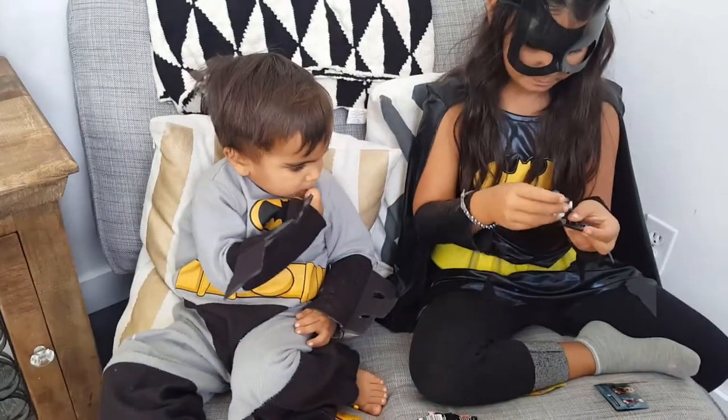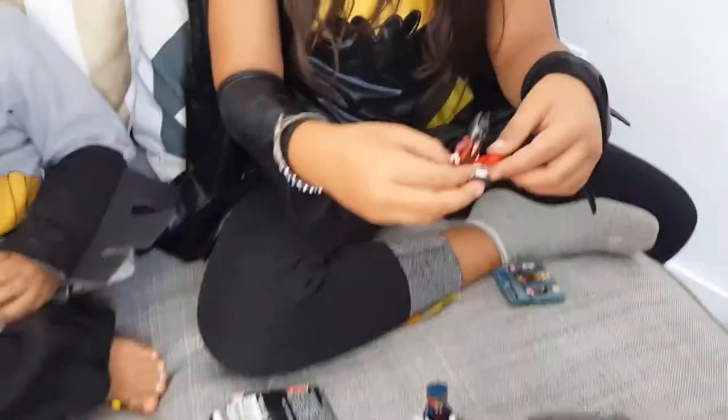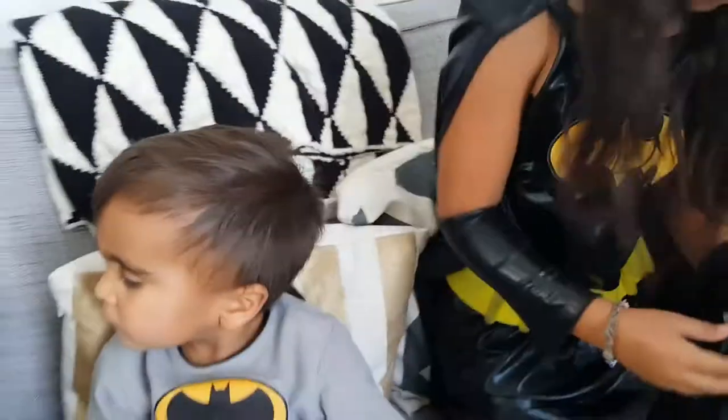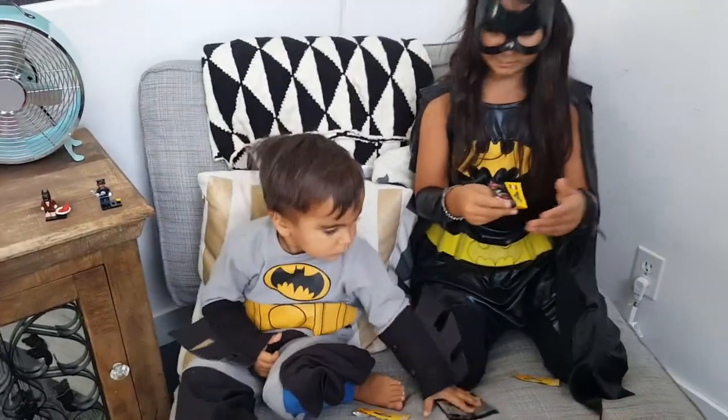Okay, show us the other one — the superhero. And this is Batman because he loves lobster. Okay, let's put him up here and open some more. I found the bat thing — I think that goes with her. Can you find some more surprise packs? We'll look at these when we're done.